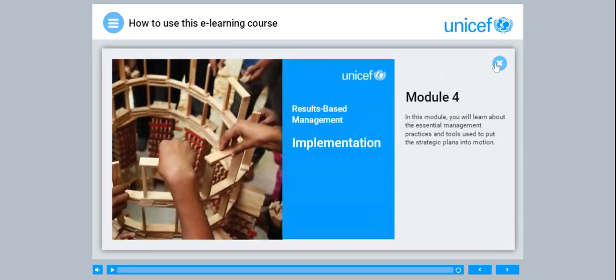Module 4. In this module, you will learn about the essential management practices and tools used to put the strategic plans into motion.